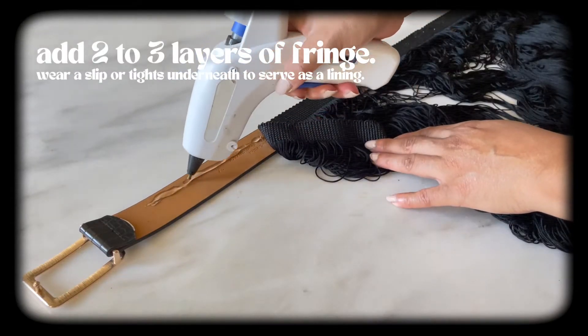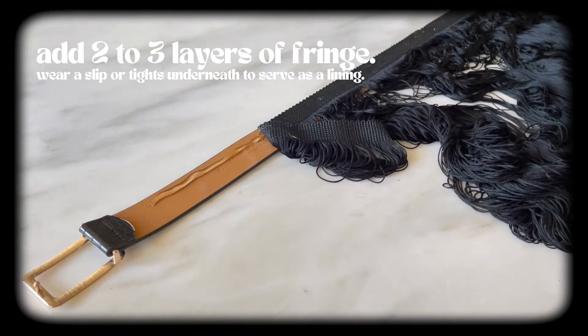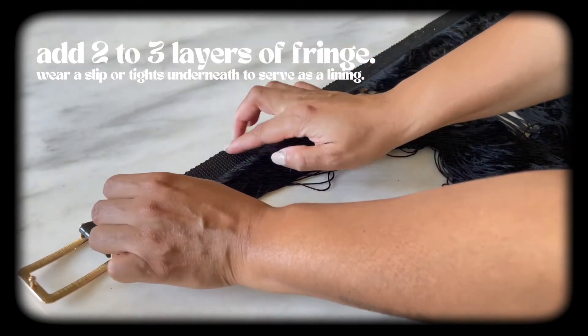To do so, use hot glue to attach layers of extra-long fringe to the inside of a belt and let it dry.